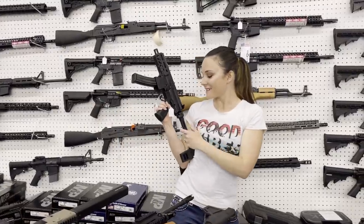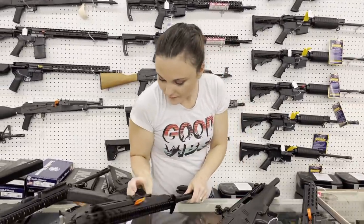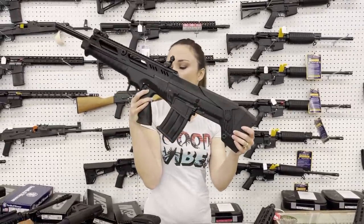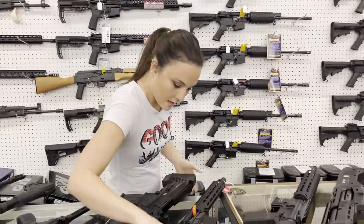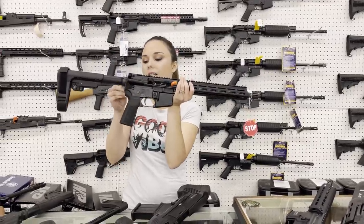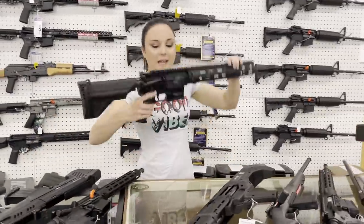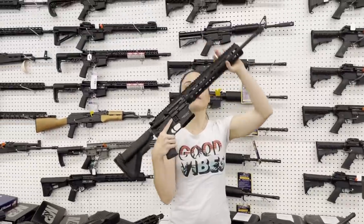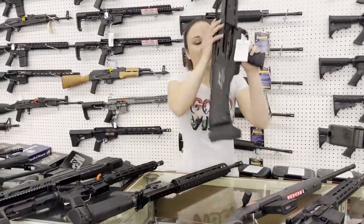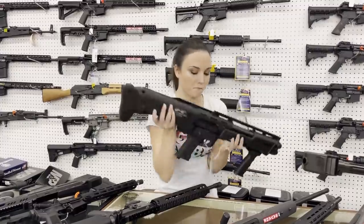SIG MPX 9mm are in stock, y'all — I can't say SIG prices but I'm so excited. Isn't she perfect with the folding brace? Rock Island VRBP100 bullpup 12-gauge — $470. IWI Zon 556 — I'm going to get the price on her since I forgot to price her this morning, so definitely come in and check her out. HK MR556A1 — she is $3,100, y'all, in 556, absolutely beautiful. DP12s are back in stock — 12-gauge pump, dual tubes, dual barrels, she's only $1,300.